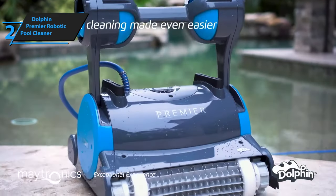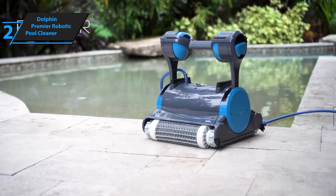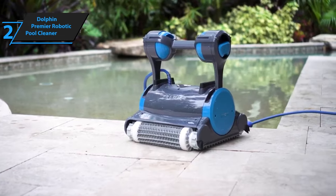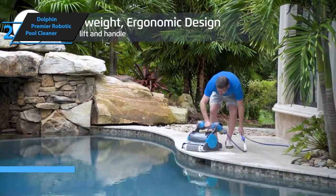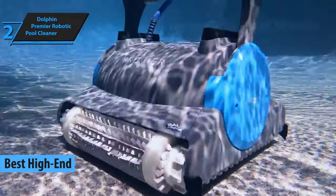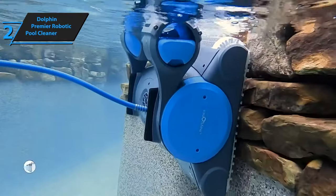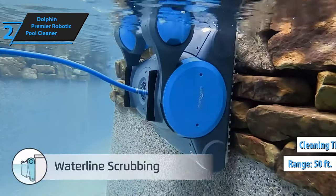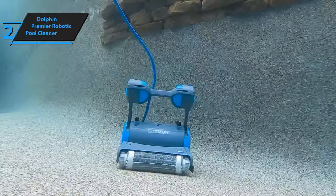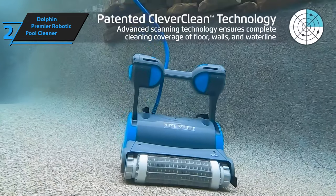Are you tired of spending hours cleaning your in-ground pool, only to still see debris and dirt lingering about? If you want the ultimate high-performance robotic pool cleaner, look no further than the Dolphin Premier. The Dolphin Premier is the best high-end robotic pool cleaner on the market in 2023. It is packed with cutting-edge technology, offering smart navigation and scanning that allows it to clean your pool up to 50 feet long in just 3 hours. Unlike other pool robots that may miss debris or have trouble cleaning walls or the waterline, the Dolphin Premier can effectively clean all surfaces of your pool.